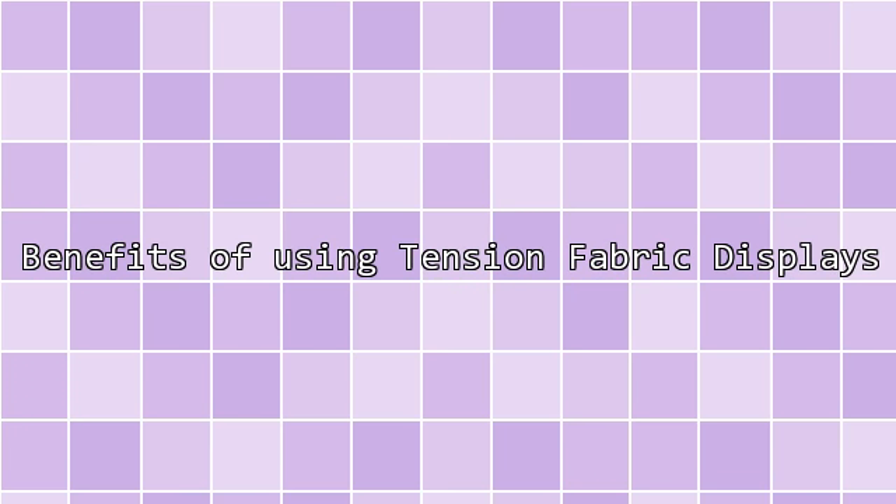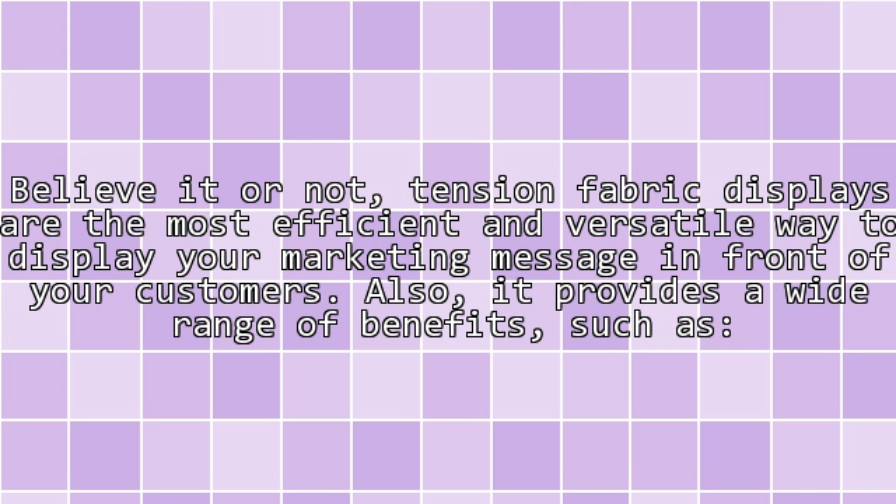Benefits of using tension fabric displays: tension fabric displays are the most efficient and versatile way to display your marketing message in front of your customers.